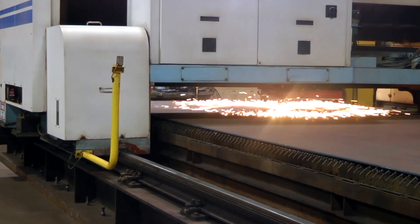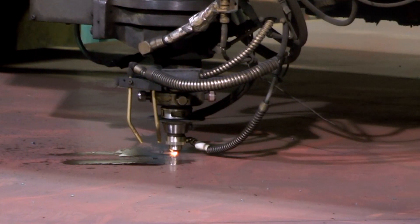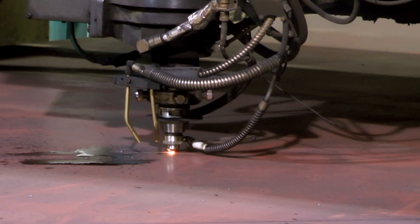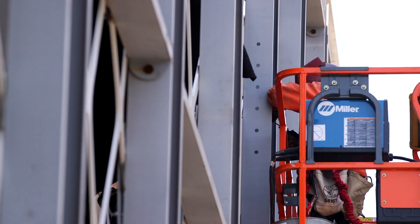We also used new fabrication technologies that allow us to translate those computer files directly into a built structure. We drew the mesh pattern and handed it to a fabricator who directly laser-cut the pattern out of steel, and then those large panels get installed in place and welded together.